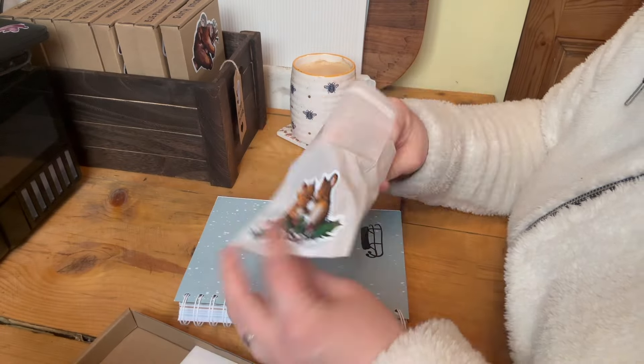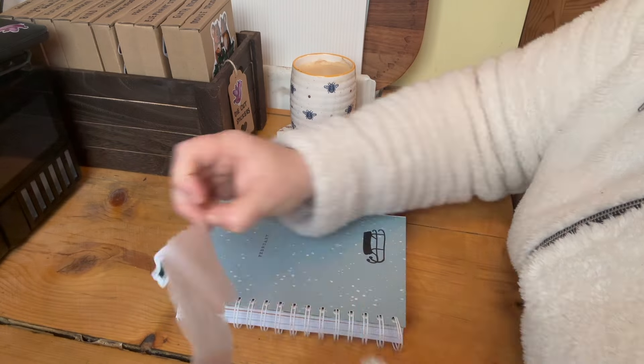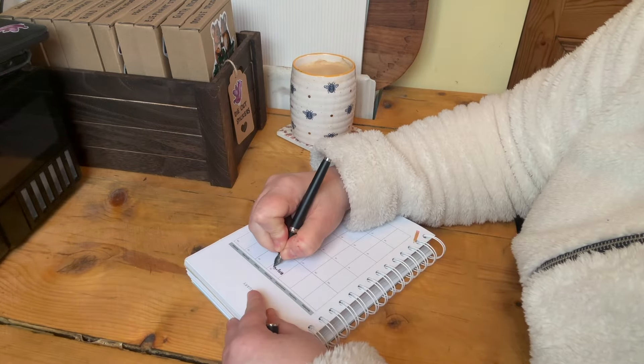Hello, it's Claire from Angelix Gallywags. Today we're going to have a day in the life of a small art business owner, aka me.